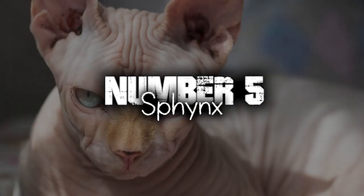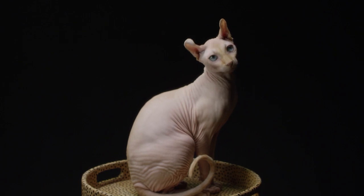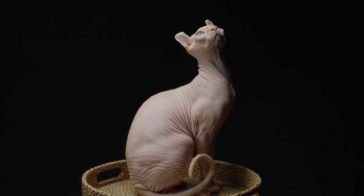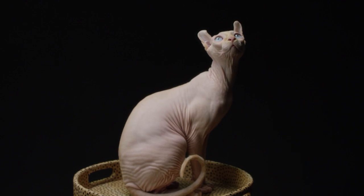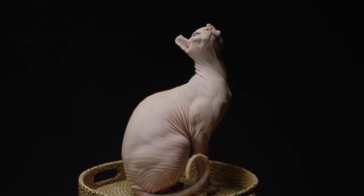Number 5. Sphynx. The Sphynx cat is known for its unique hairless or nearly hairless appearance, with only a fine layer of down-like fuzz covering its body. This lack of fur showcases their wrinkled skin, which adds to their distinctive and striking appearance.